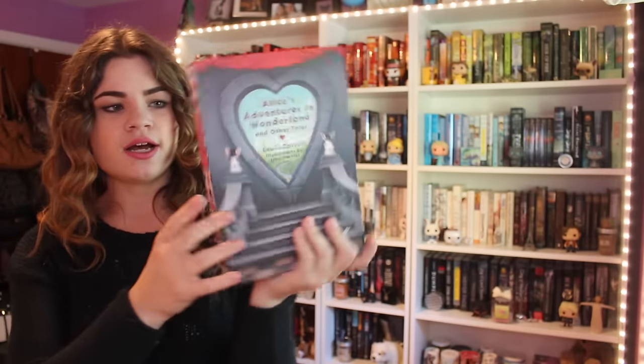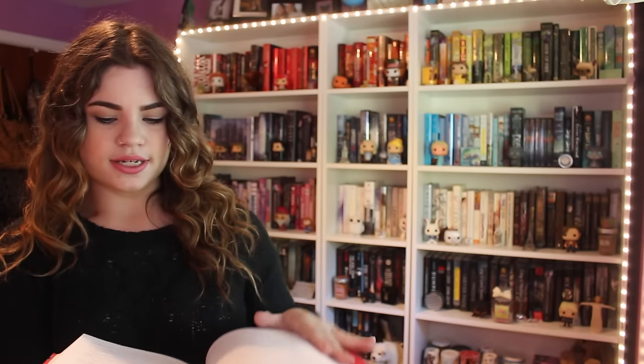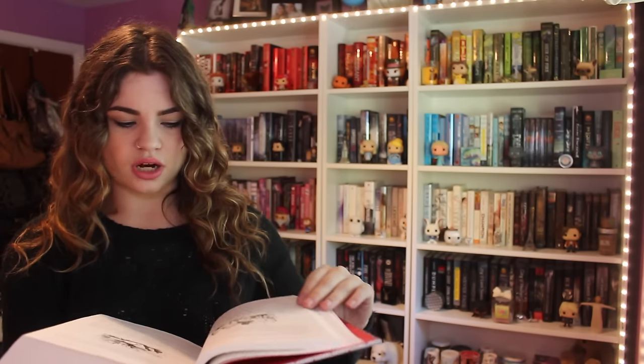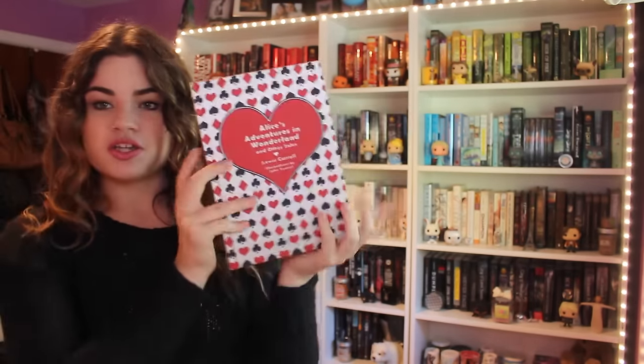Next up is this Knickerbocker Classics edition, and this actually comes in its own little box. This has all kinds of different stuff — it's like the last one I showed you, with Alice in here but all sorts of other tales as well. It has really nice paper, and it has the original John Tenniel illustrations, just the non-colored ones — you can kind of see right there with the rocking horse fly. I do really like this one, and it feels really nice on the outside. I like how it incorporates the card suits into it.